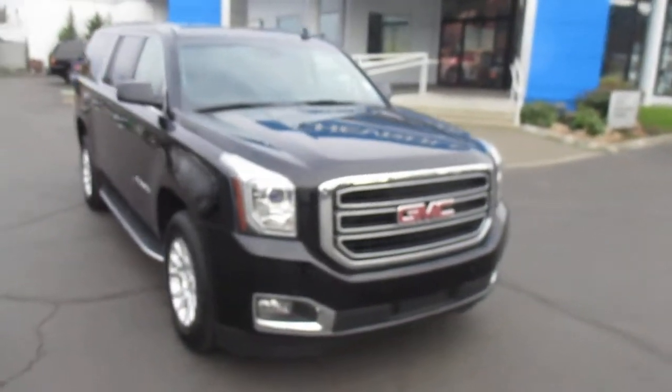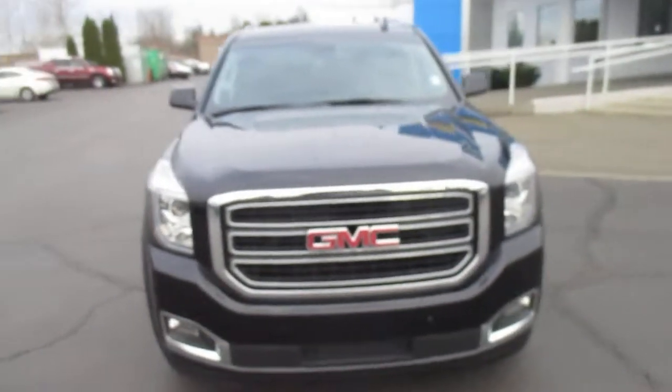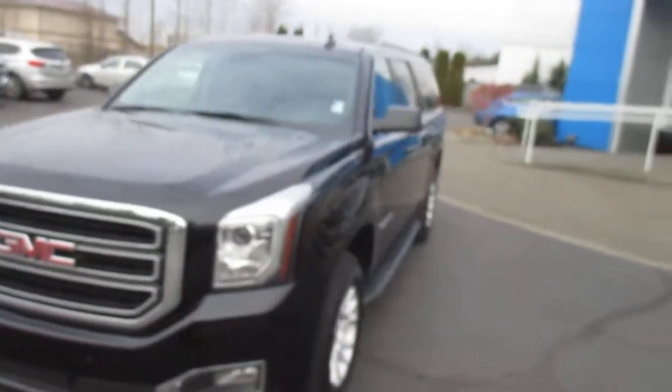Hey there folks, down here at Gambling Motors in McClaw, Washington. Today we're showing our 2016 GMC Yukon SLT.